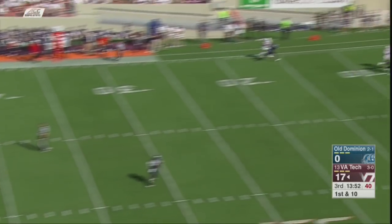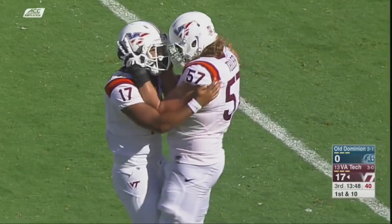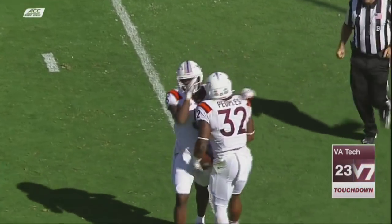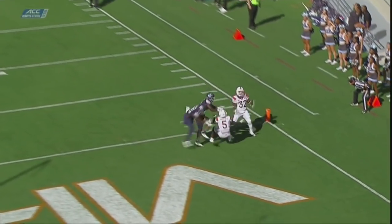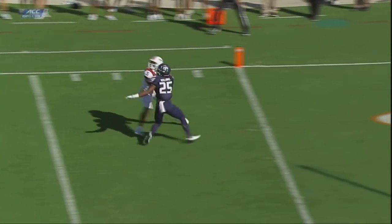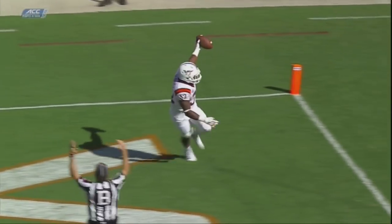Jackson, with all kinds of time, going to send this one deep all the way to the goal line — caught, deflected, touchdown Peoples. He was going to set and throw this as far as he possibly could. It came right off the chest of Cam Phillips right into the hands of Peoples — almost like a Hail Mary.